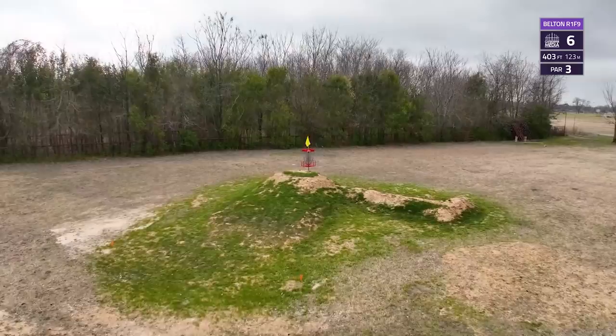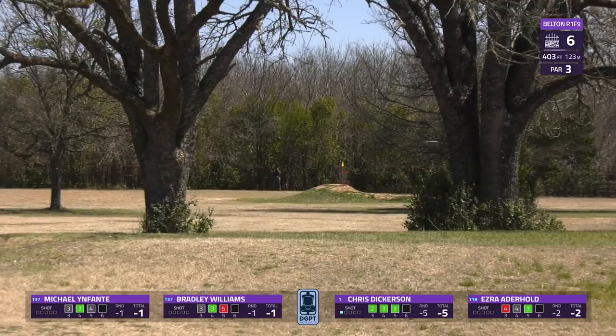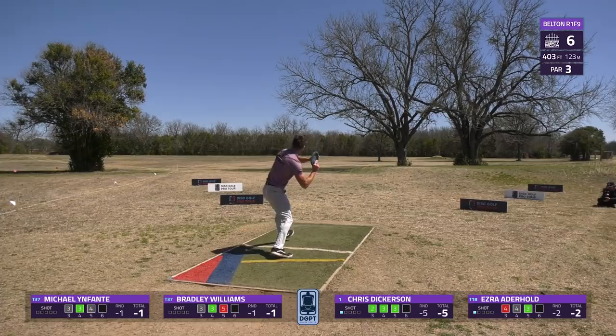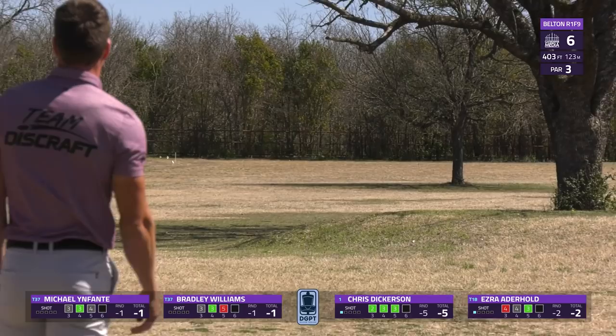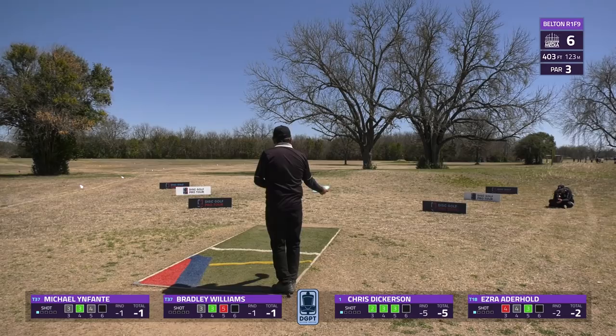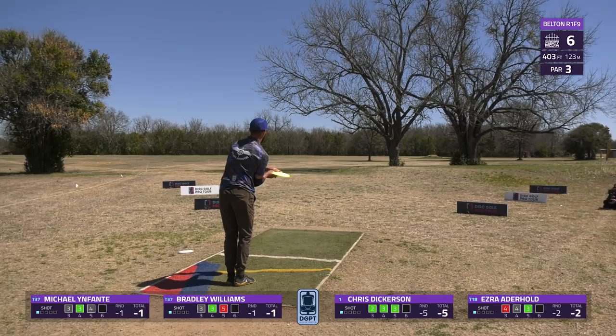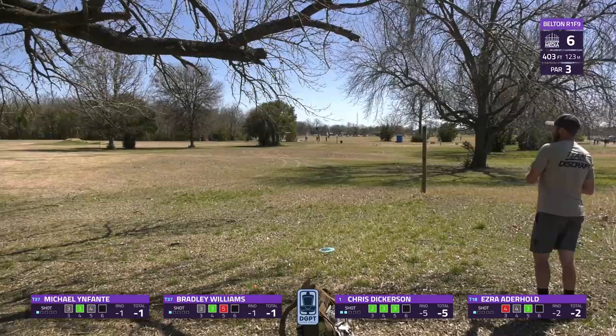Now hole six — a 403-foot par three. A very interesting green like many of our holes have been. Usually you'll see players go out left as it's more open, but you could attack the center gap if you want to shave some distance off the tee. That's exactly what Dickerson tries to do — and he catches the tree on the left side, so the birdie train may be coming to a stop. The forehand out left is a very common play for right-handed players. Ezra improved his forehand this offseason and it shows, though he's still just outside circle one. Michael Infante goes for the turnover out left — a little low but still lets him sit up for par. Bradley Williams' shot is very low and won't make much progress, making his approach for par a lot trickier.